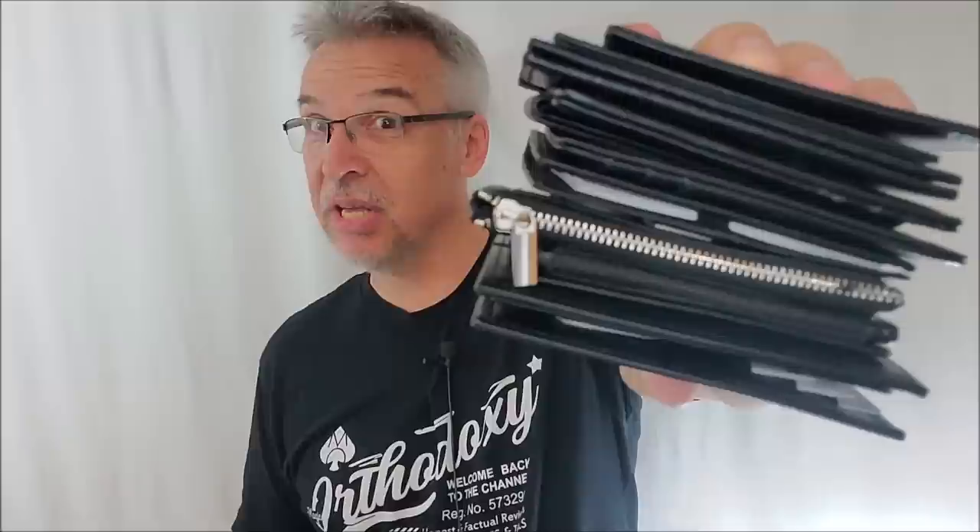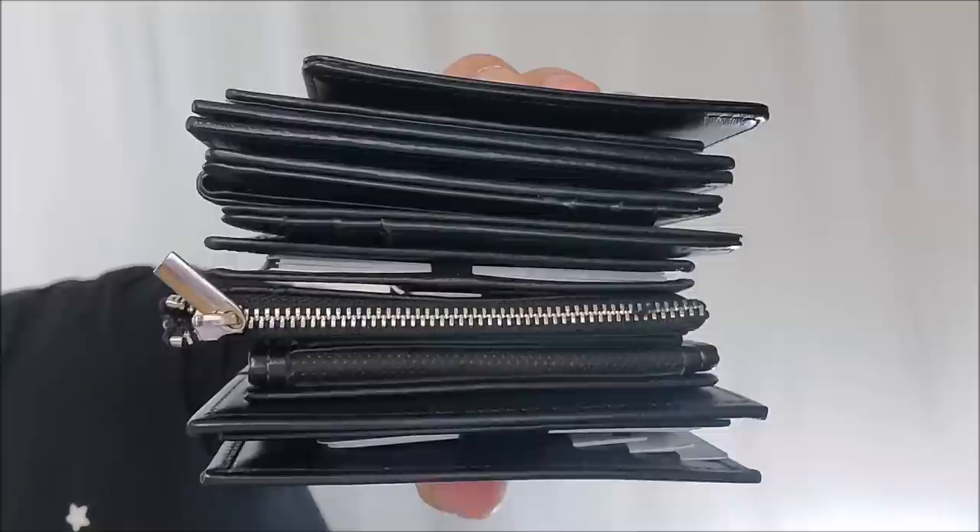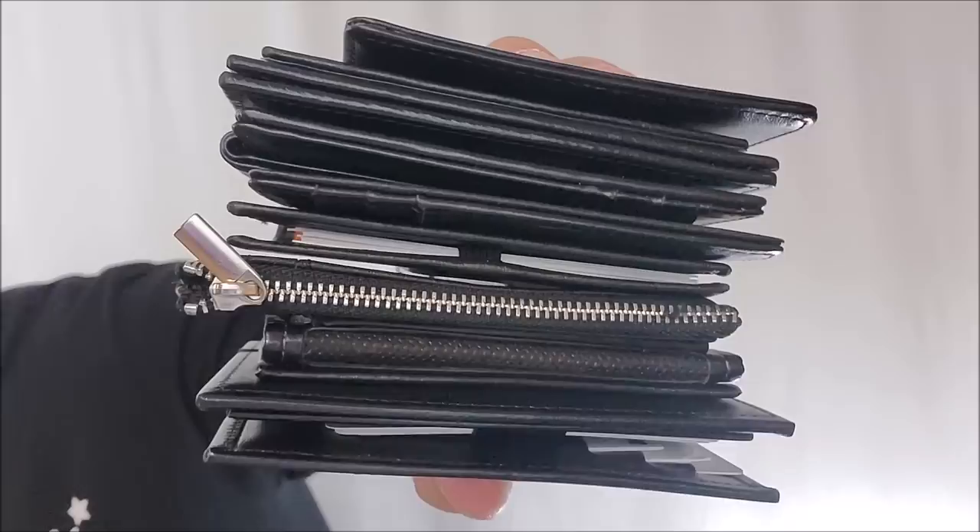Hey everybody, welcome back to Magic Orthodoxy. My name is David and these are some of the top peak wallets. Look at that stack — look at how big and juicy that is. We're going to look at all of these wallets. In fact, I've got more than this. These wallets represent some of the best peak wallets on the planet and we're going to look at them today.